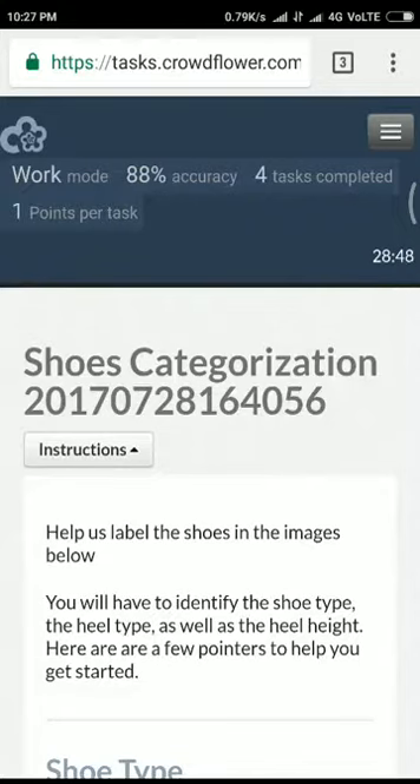Hi guys, I'm back again with the same task — shoe categorization. I just don't want to leave the task with 88% accuracy. I want to go to 90% or over 90% accuracy, so I came back with the same task again.